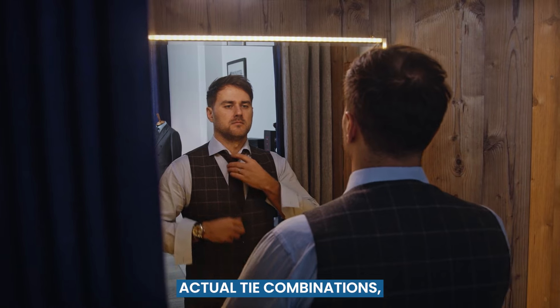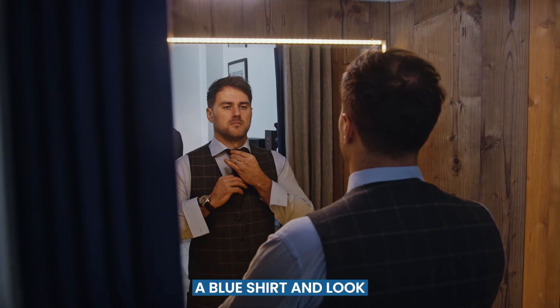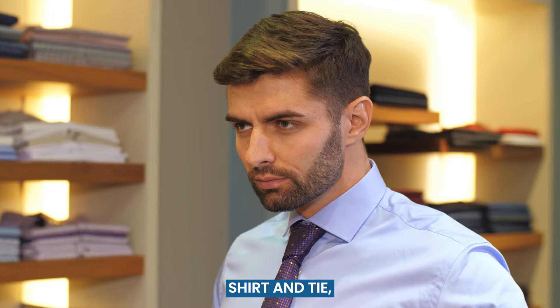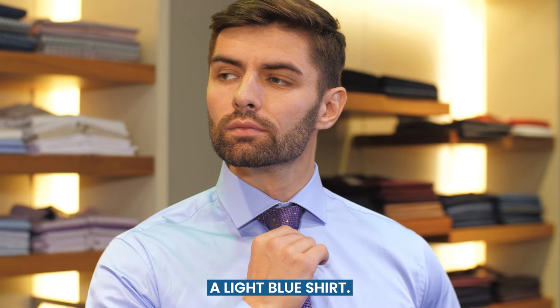Before jumping into the actual tie combinations, here are a few tips to match the tie with a blue shirt and look like a million bucks. While it's better to have appropriate contrast between your shirt and tie, dark tie colors always work, especially with a light blue shirt.